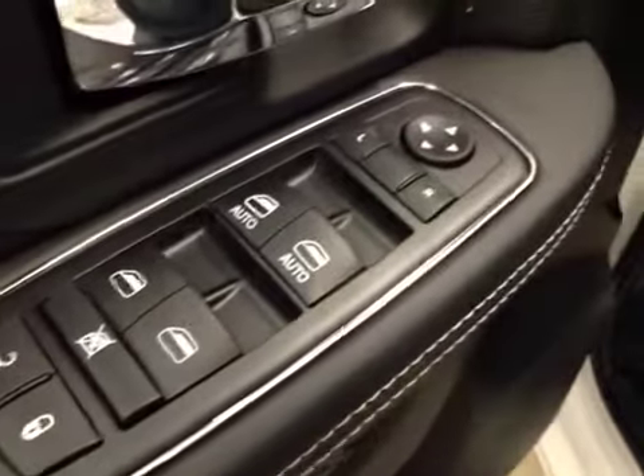You get power locks, power windows, power mirrors, power driver seat with lumbar support, light controls, hands-free communication, cruise control, power sliding rear window, and garage door openers.